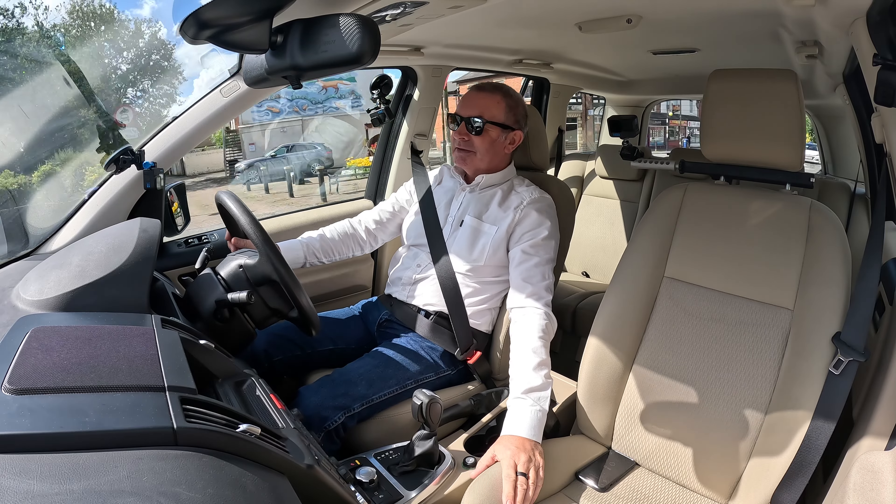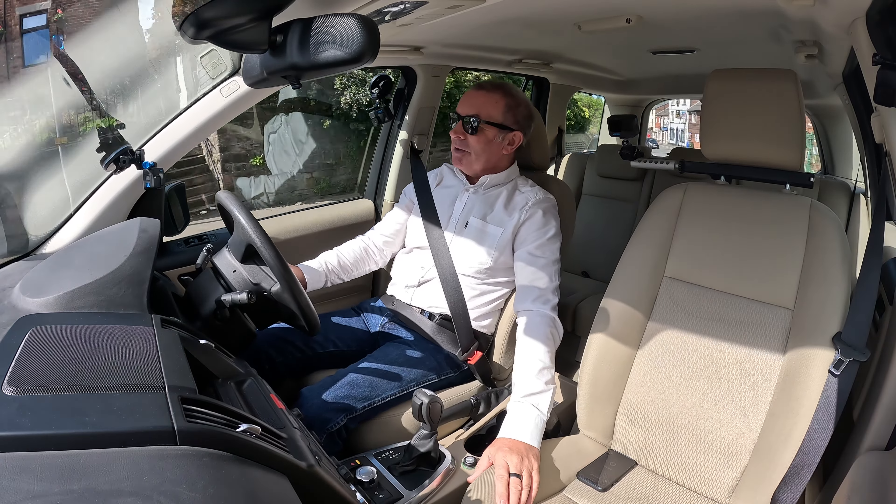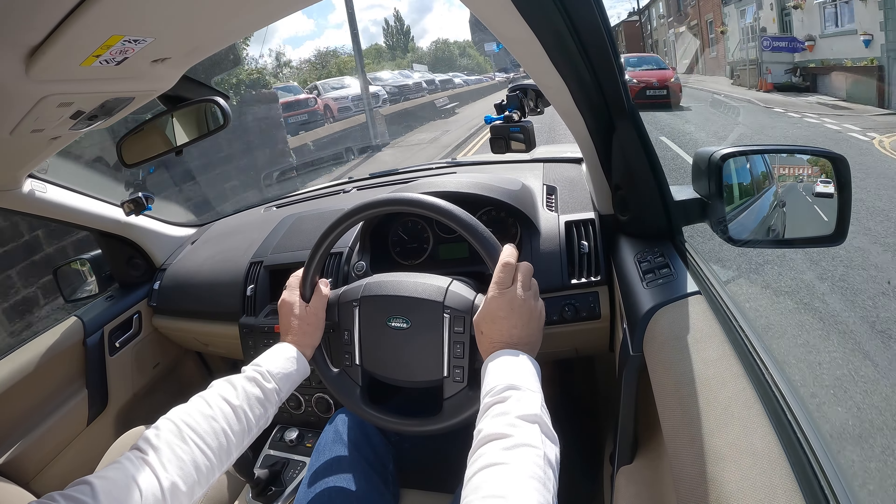Leather looks better, looks nicer. But to be fair, cloth is nicer to sit on and these are just lovely.